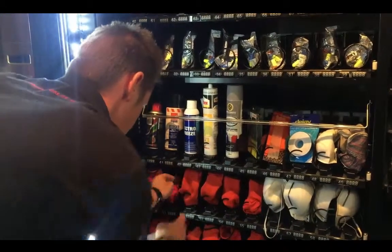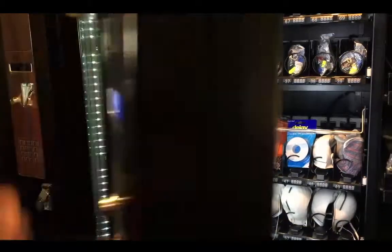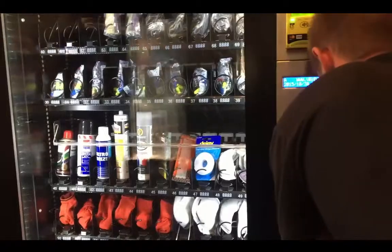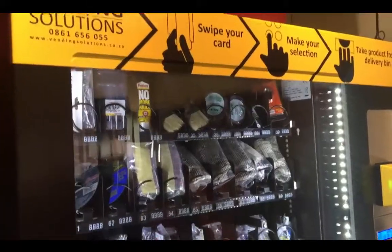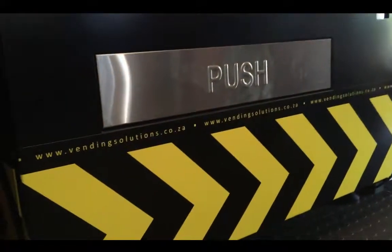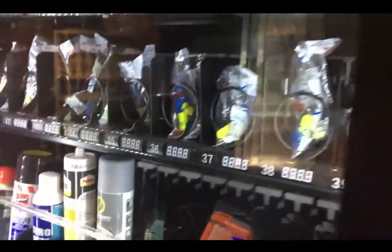One of the main reasons companies choose to incorporate PPE vending into the organization is due to the machine's ability to cut down consumption and stolen goods in the workplace. We find that in situations where PPE is a viable option, the initial outlay is recouped quite quickly.